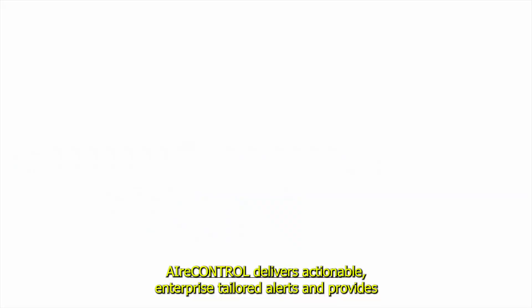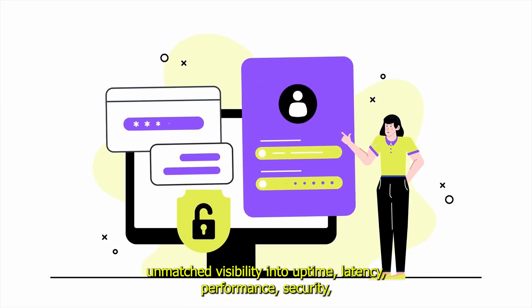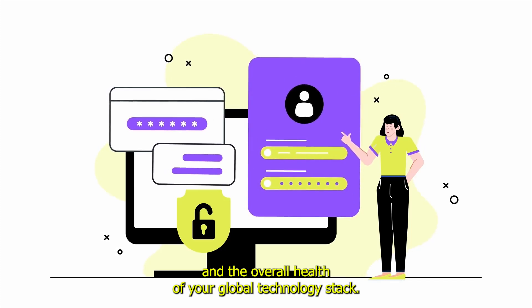AirControl delivers actionable, enterprise-tailored alerts and provides unmatched visibility into uptime, latency, performance, security, and the overall health of your global technology stack.